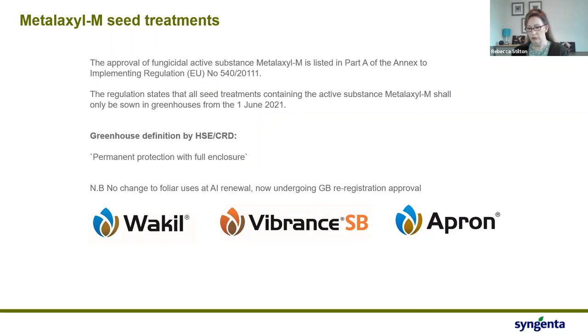A quick word on some regulatory issues. I hope you're all acutely aware that there are changes coming with metalaxyl seed treatment. When the AI was renewed in Europe last year, it was deemed that seed treatments would only be usable in glasshouse or greenhouse — permanent protection with full enclosure — from the 1st of June this year. That deadline still stands and we're working with CRD as fast as they will allow to see what our options are.